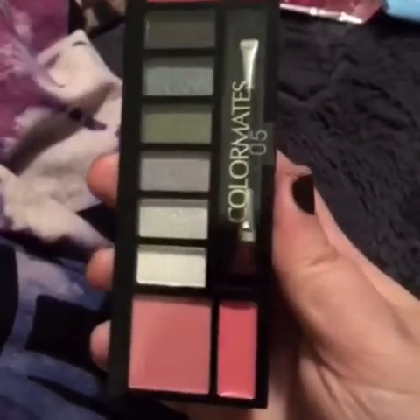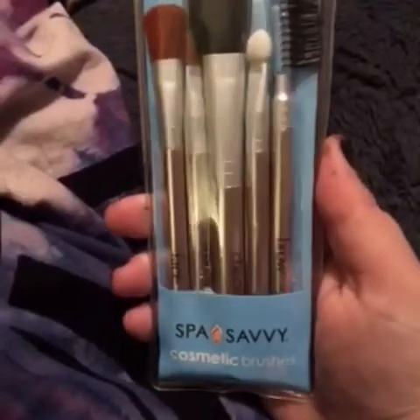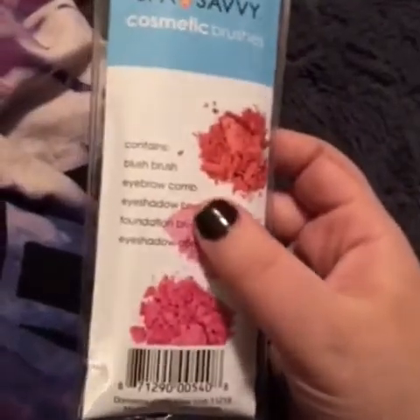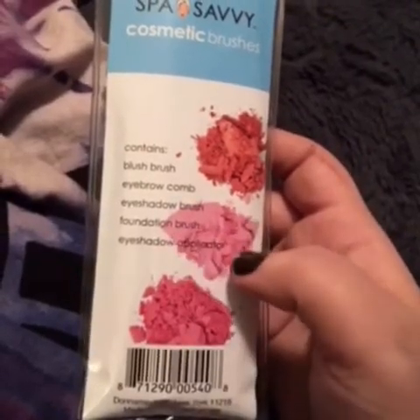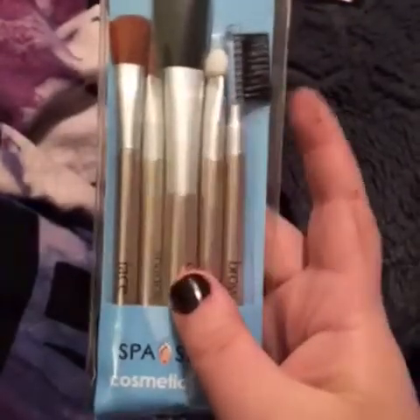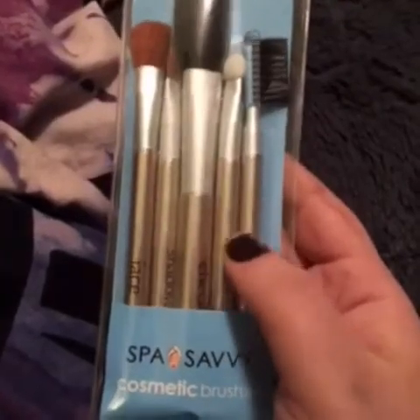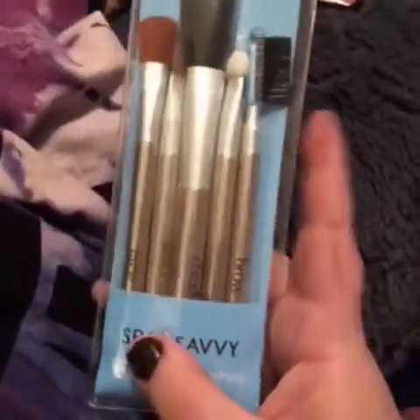These are so, so pigmented and so great — I love these absolutely. Then to apply them, you will be getting this brush set from Spa Savvy. It comes with a blush brush, an eyebrow comb, an eyeshadow brush, a foundation brush, and an eyeshadow applicator. These are good if you just want to throw in your purse for emergency makeup times, or if you don't want to use your more expensive ones. I personally put a pack of these in my purse and they're pretty decent.